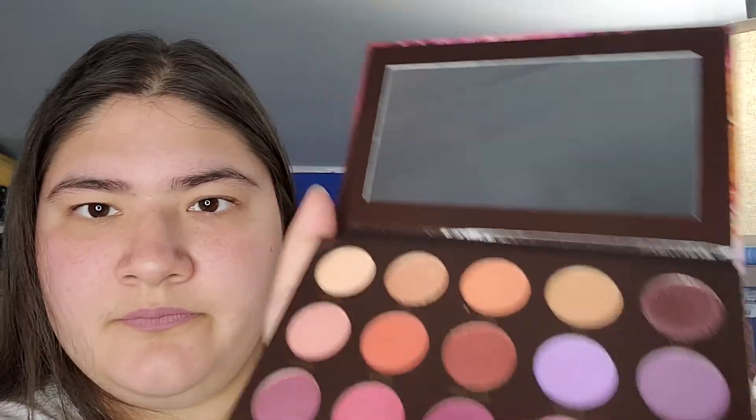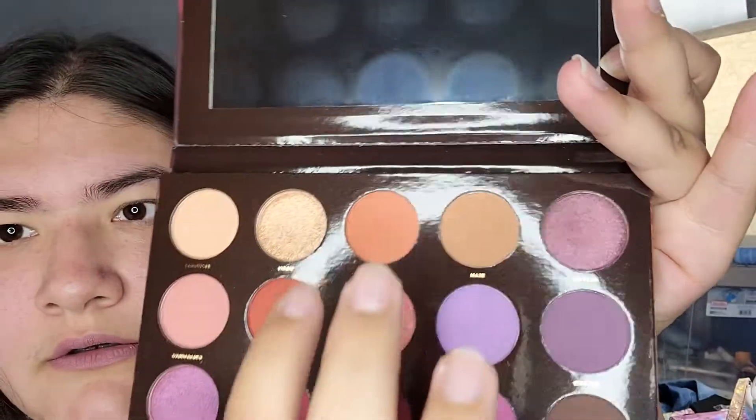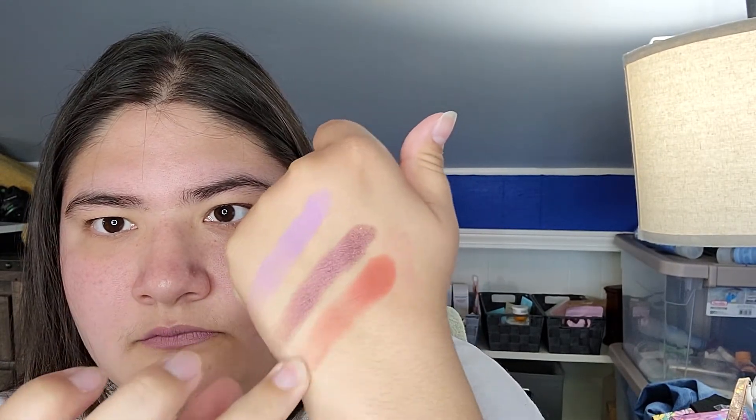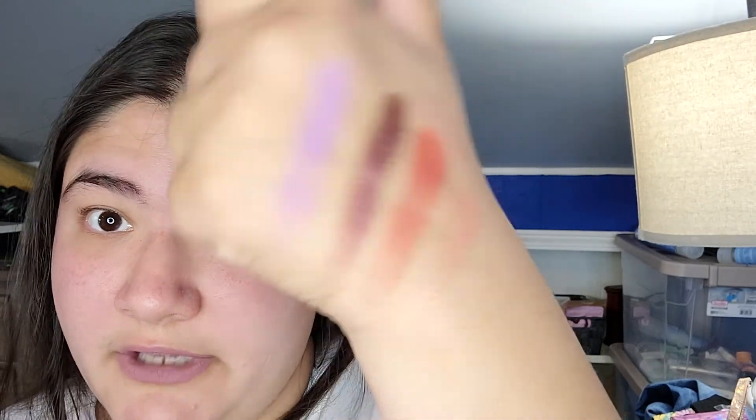I'm going to go ahead and swatch Wild River, Surreal, Grounded, and Virgin — so that's that color, that color, that color, and that color. Pretty. Can't wait to play with that. I like how these dry down. They're not transfer proof, but I like them. They're comfortable. Looks nice.